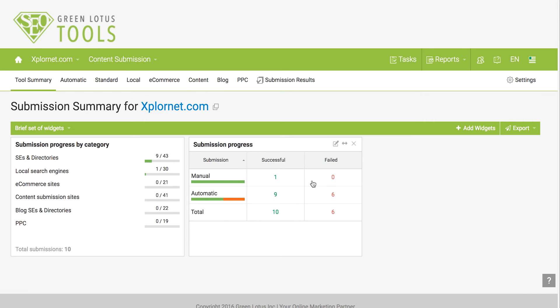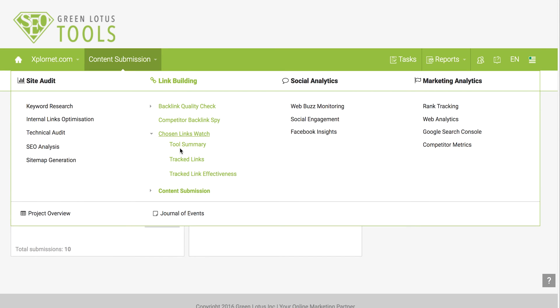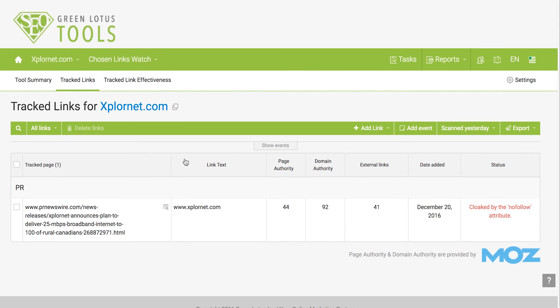The last thing I'd like to share is an advanced tip for SEO experts. Let's say you had an agreement with a website to have a link to your website from their home page and you want to track that they keep their end of the deal. You can go into the Watch This List feature and specifically track certain links on certain pages. Green Lotus Tools will alert you if the page removes your link, changes the anchor text, or if the quality of that backlink drops.